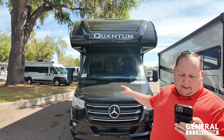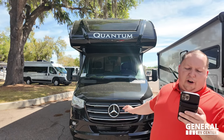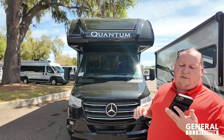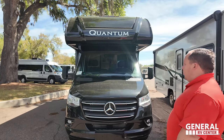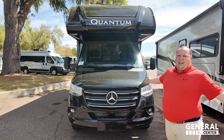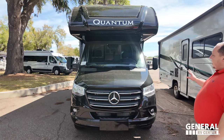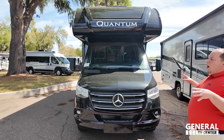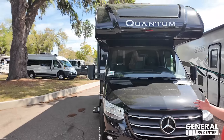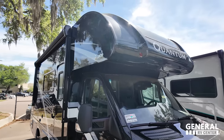For tank sizes: 30 gallons of fresh water, 38 gallons of gray and black water. Regardless of which chassis you get, it's going to be Mercedes — top of the line. I love the headlight design and how Quantum made this motorhome full body paint. You're going to get adaptive cruise control, lane assist, and everything you want there.